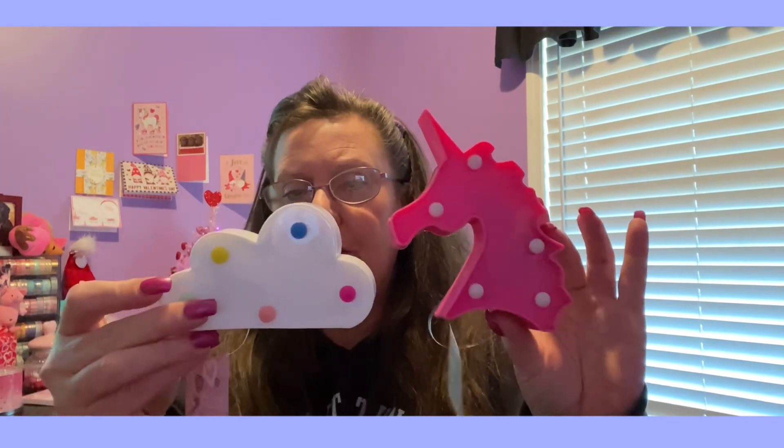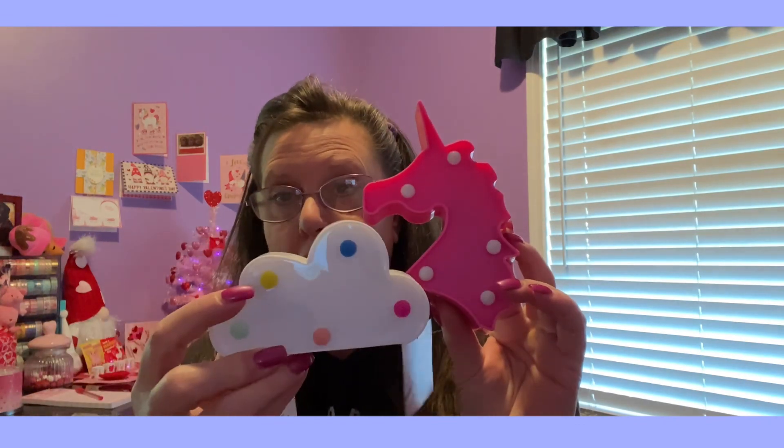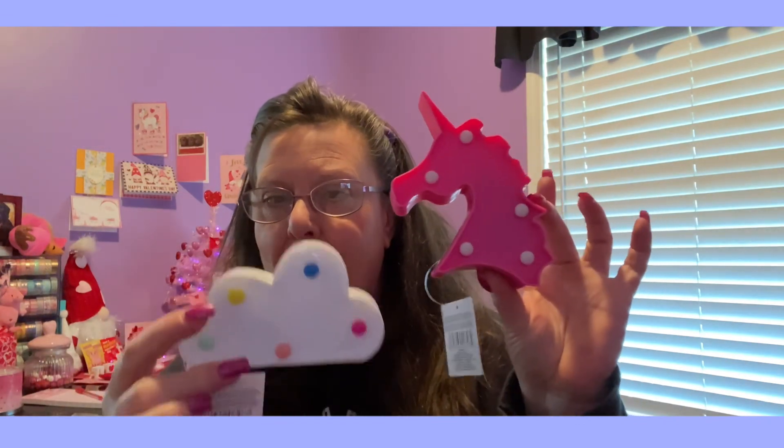Two more things I want to share with you all — they're back; they had these last spring. They have the unicorn and the cloud design on the back, and they take two AA batteries. These lights all the way around light up — perfect reason to have a set of those mini screwdriver tools. All right, everybody, until next time, thank you so much for watching. We'll catch you on the fly. Bye.